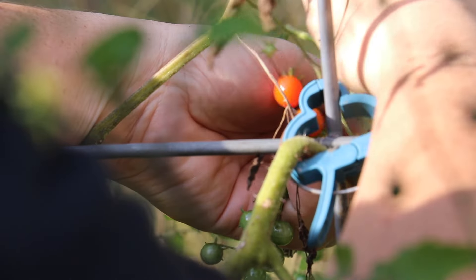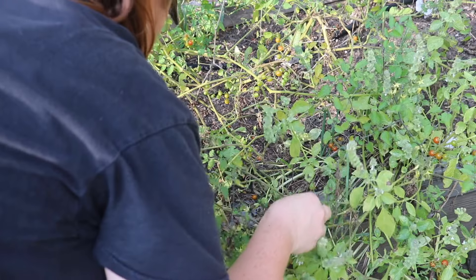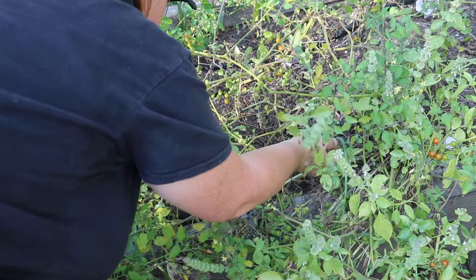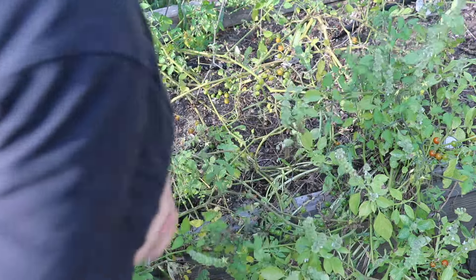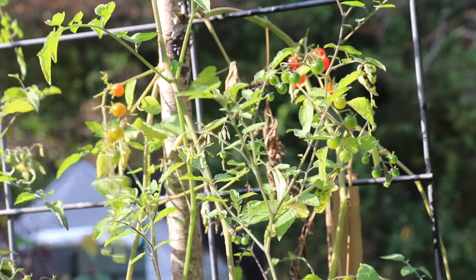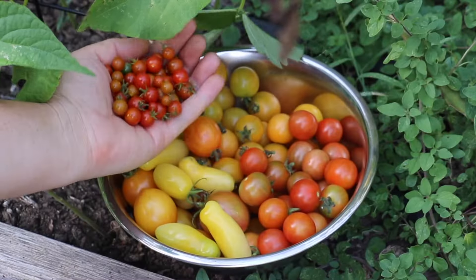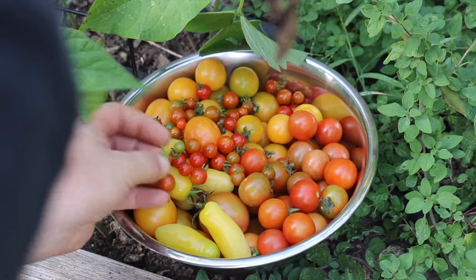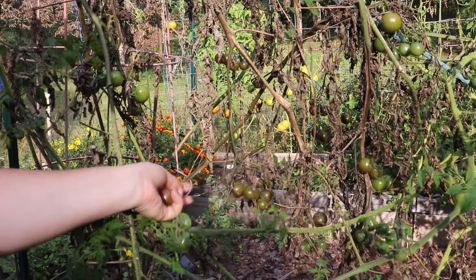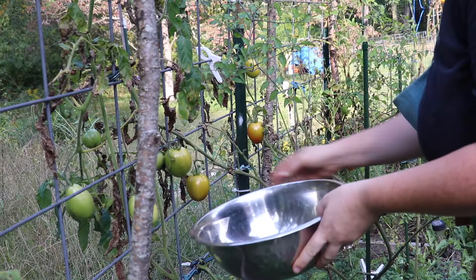We have spoon tomatoes. We have a whole bunch of black cherry tomatoes, but so many of them have split. And then Roma VF.